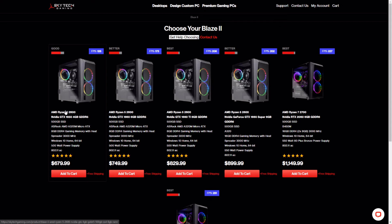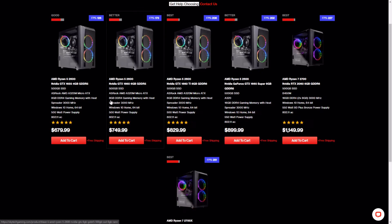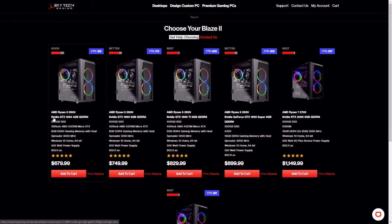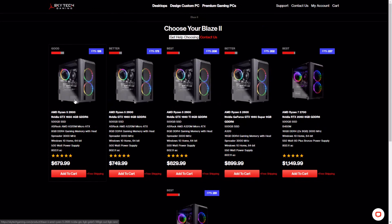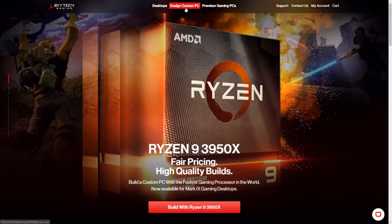In terms of part selection, I really like what Skytech uses. They're using AMD Ryzen parts, which is probably their best bet for price-to-performance right now. Intel isn't really the best in that area — sure, they're good at gaming, but they're still a little overpriced for the overall performance they offer compared to AMD.